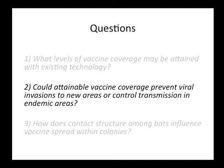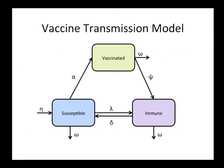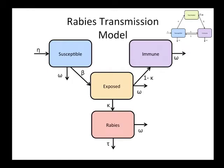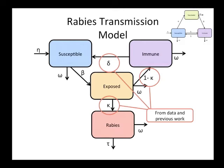Moving on to the second question: can we prevent a viral invasion of rabies into a non-endemic region and control the spread in endemic regions? I'm combining the vaccine model with a rabies model. We still have susceptible individuals; a rabid individual enters the population, bites a susceptible, who becomes exposed. They sit in the exposed class for about 30 days while the virus replicates, and then either move to the rabies class and die, or become immune. We have serology data for the last 10 years from blood samples Daniel has been collecting.